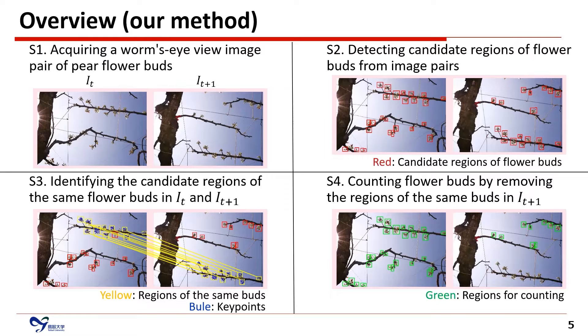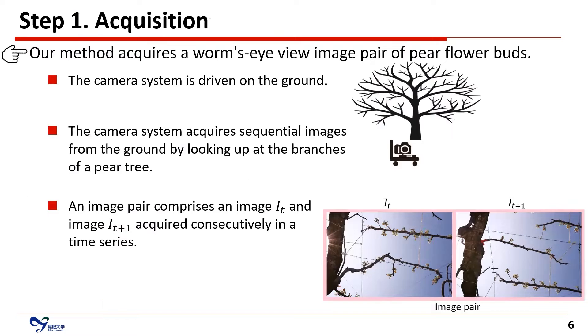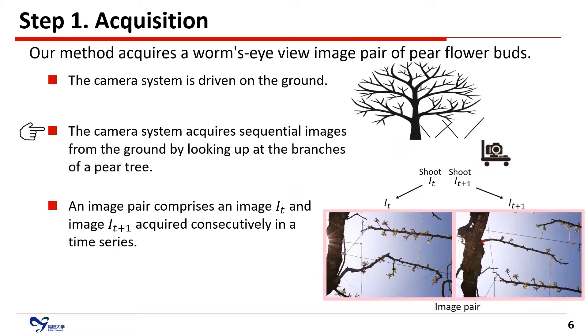Our method acquires a worm's-eye-view MS pair of pear flower buds. The camera system is driven on the ground and acquires sequential images from the ground by looking up at the branches of a pear tree. An MS pair comprises MS-IT and MS-IT+1 acquired sequentially in a time series.